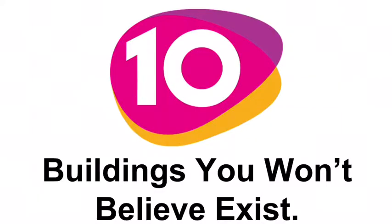Welcome once again to another Drift the Abstract Atom video. Here we have 10 buildings that you won't believe exist.